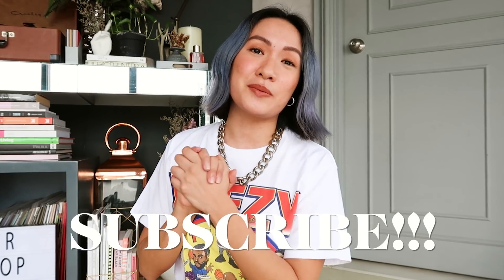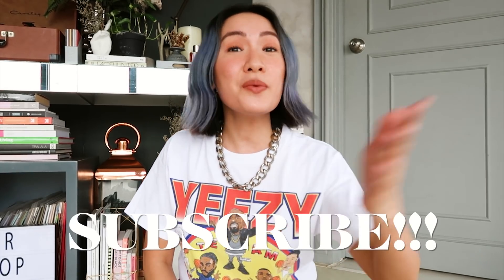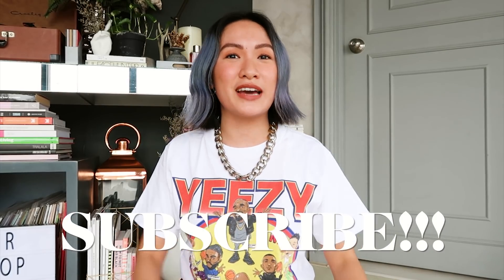So before I start sharing with you guys these items, you know what to do. Please do not forget to subscribe to my channel, and do click that notification bell so you guys are always updated every time I have a new video. And let's start!